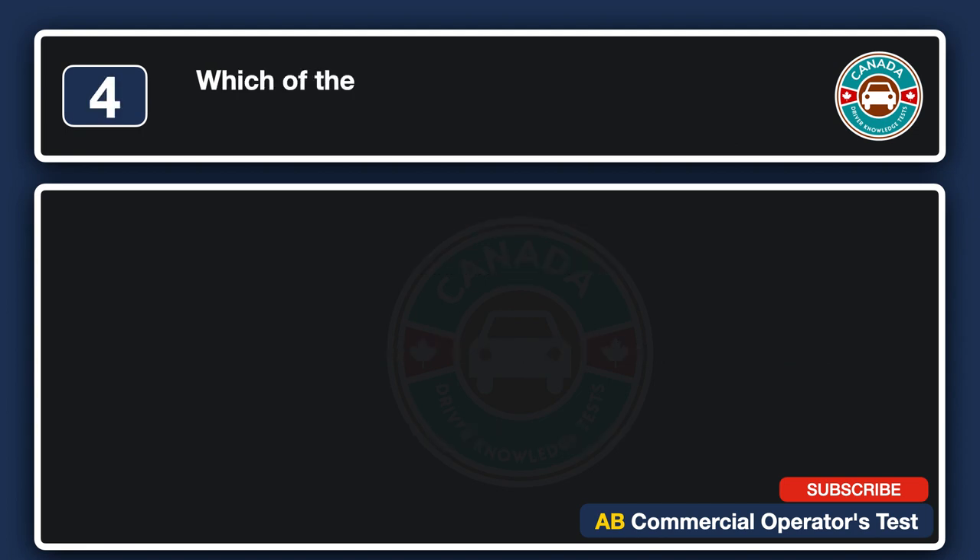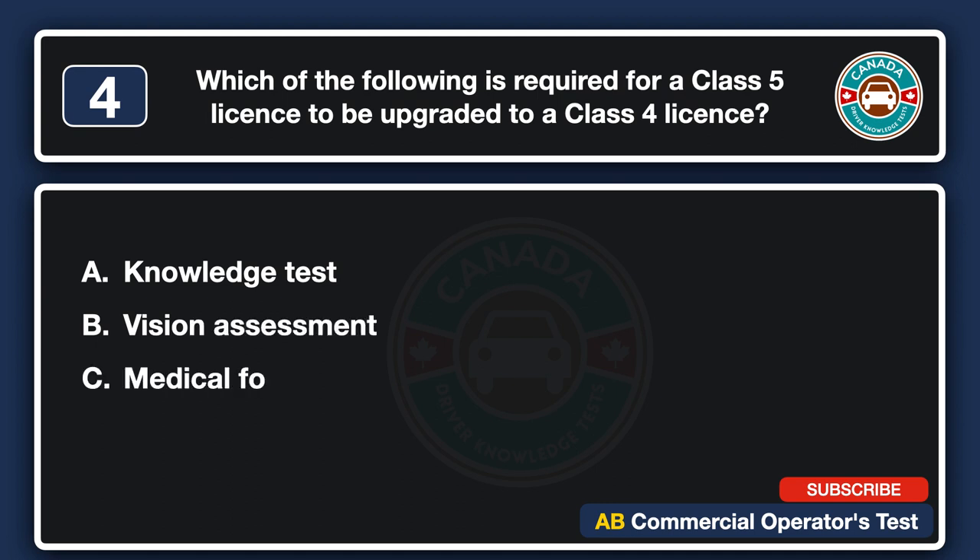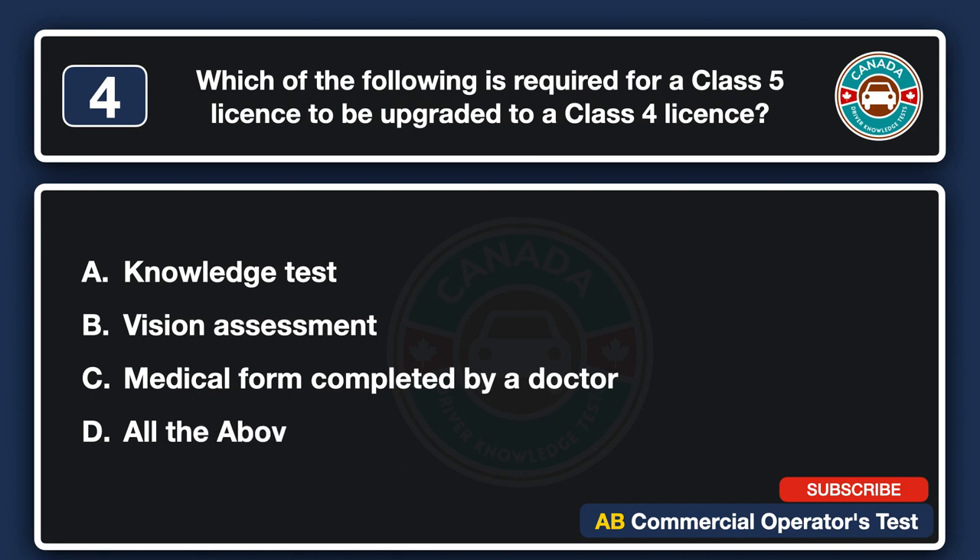Which of the following is required for a Class 5 license to be upgraded to a Class 4 license? A. Knowledge test. B. Vision assessment. C. Medical form completed by a doctor. D. All the above. The answer is D: all the above.